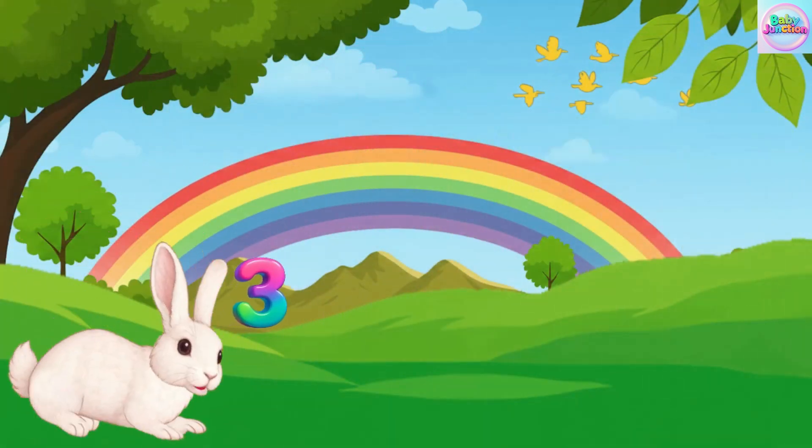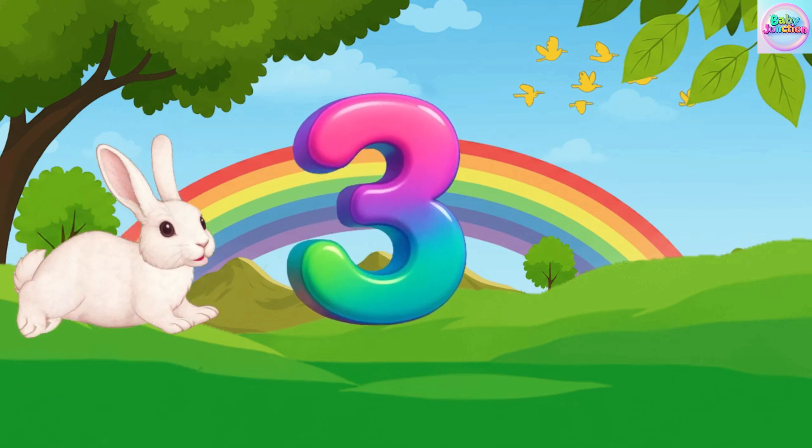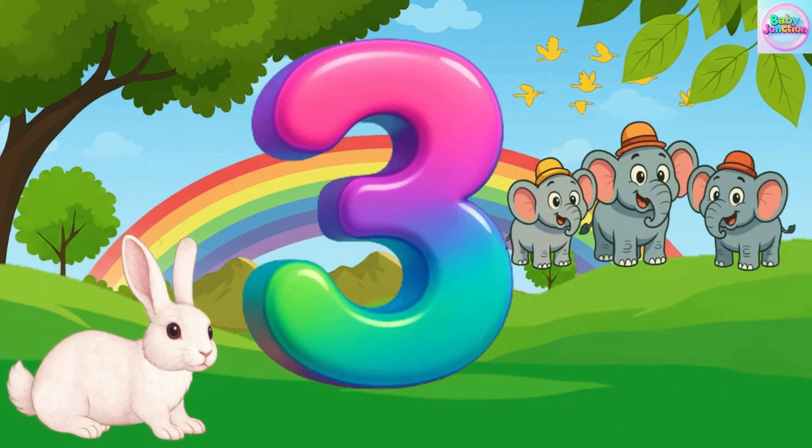Three. Three. Three. Three. Three elephant. Three elephant.